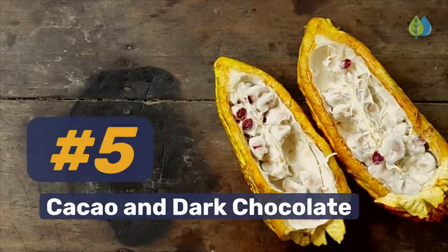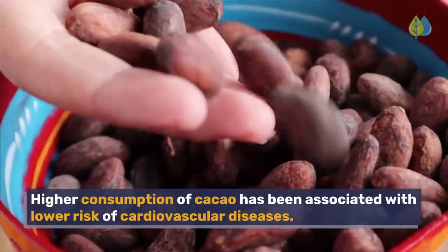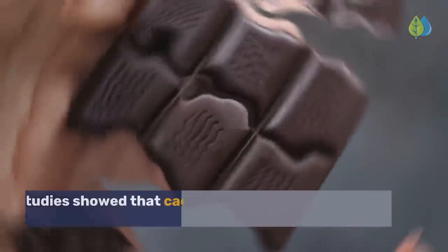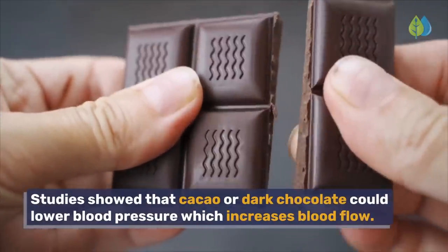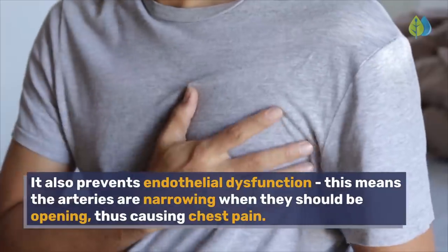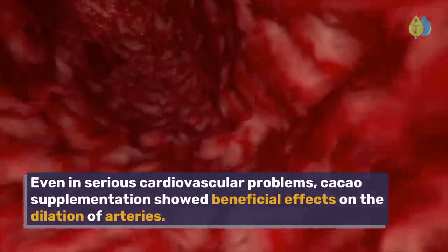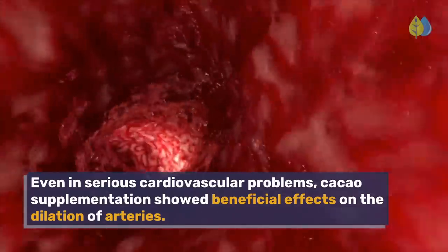Number 5: Cacao and dark chocolate. Higher consumption of cacao has been associated with lower risk of cardiovascular diseases. Cacao also contains a more elevated amount of catechins. Studies show that cacao or dark chocolate could lower blood pressure, which increases blood flow. It also prevents endothelial dysfunction — where arteries narrow when they should be opening, causing chest pain. Even in serious cardiovascular problems, cacao supplementation showed beneficial effects on the dilation of arteries.